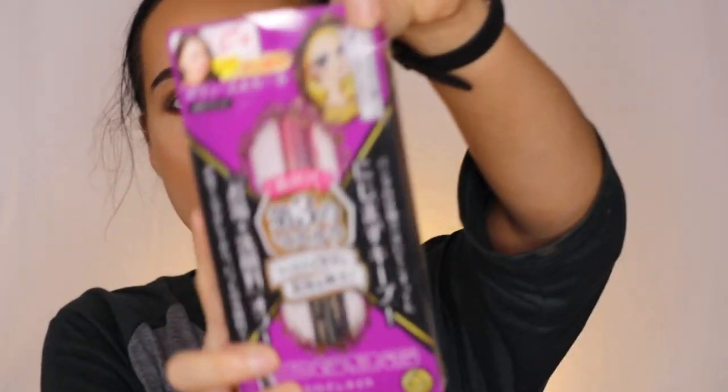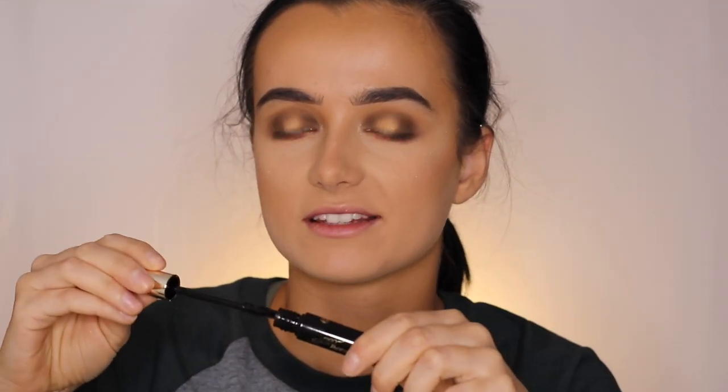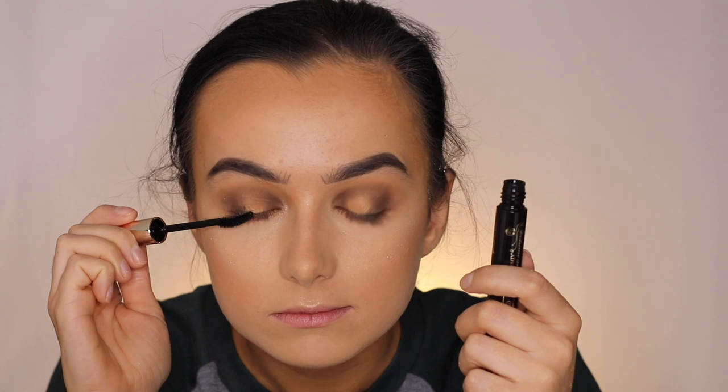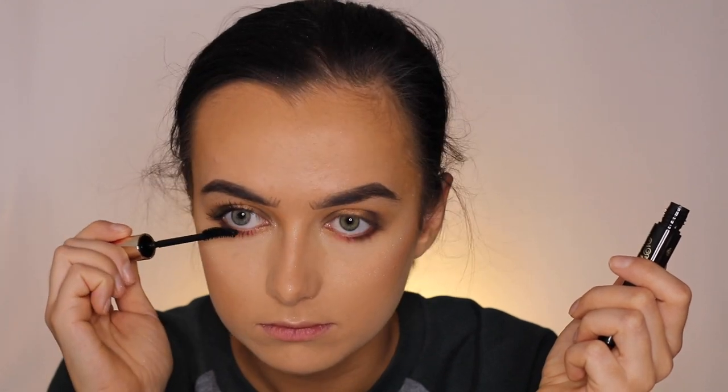Moving on to mascara — this is the Heroine Make Volume and Curl Mascara. It smells very cheap but let's try it. My lashes actually got pretty long — they go all the way up to my brow. I'm not usually into a natural mascara but it's okay for this video.